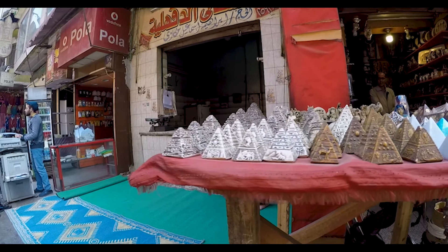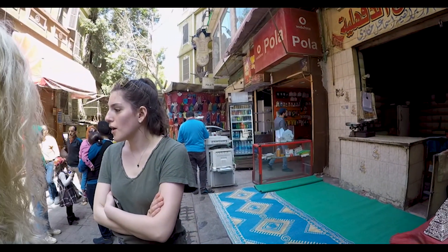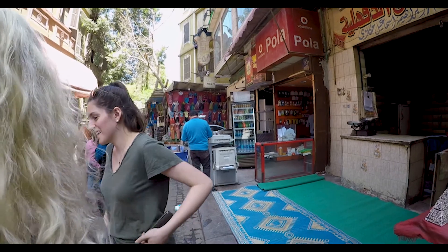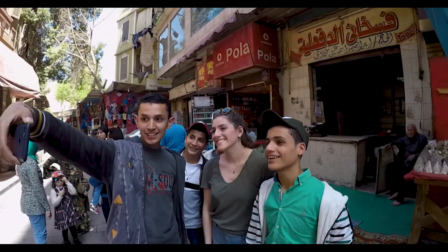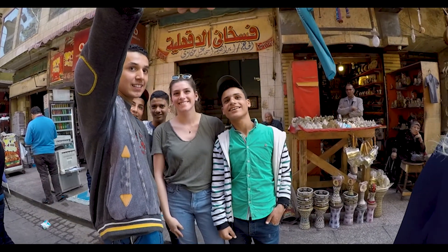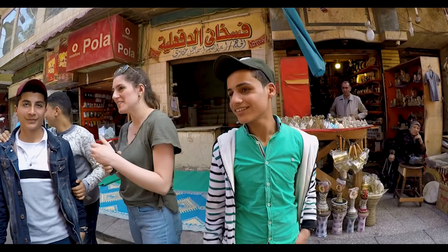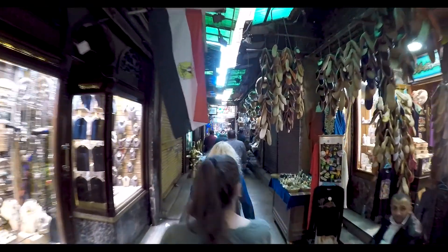We're introducing a new character to our video — a special guest who is here in Cairo with us, who is now instantly becoming a star. She's done posing for selfies, so let's get going.